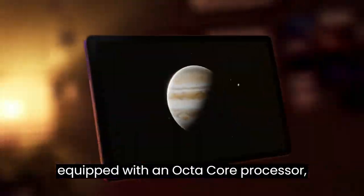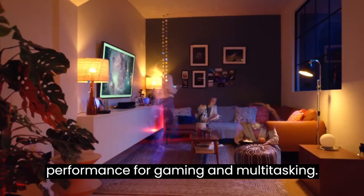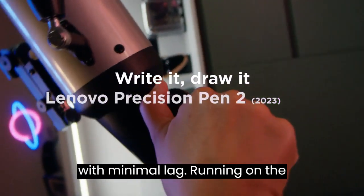The tablet is equipped with an octa-core processor, delivering fast and responsive performance for gaming and multitasking. It supports Xbox Cloud Gaming, allowing for smooth gaming experiences with minimal lag.